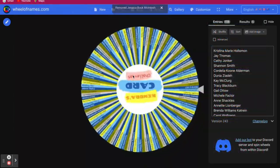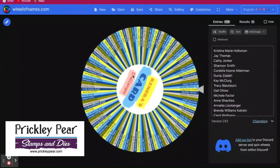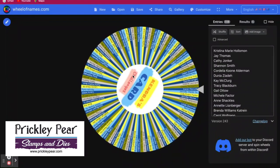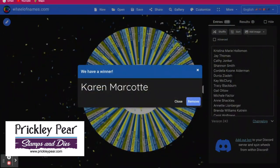Now let's select the winner for the prize from Prickly Pear Stamps and Dyes, and that's Karen Marcotte. Congratulations Karen.